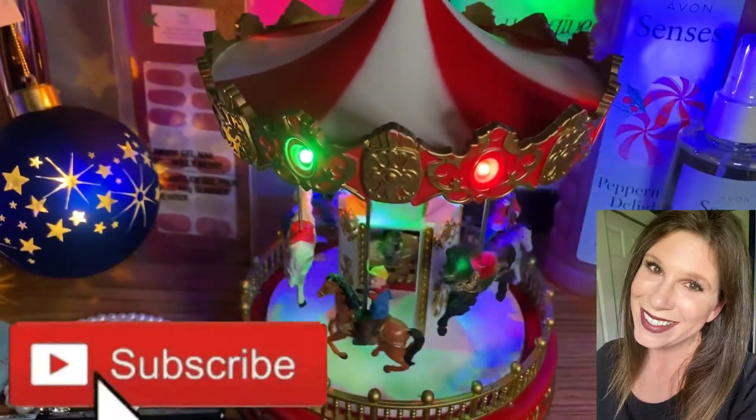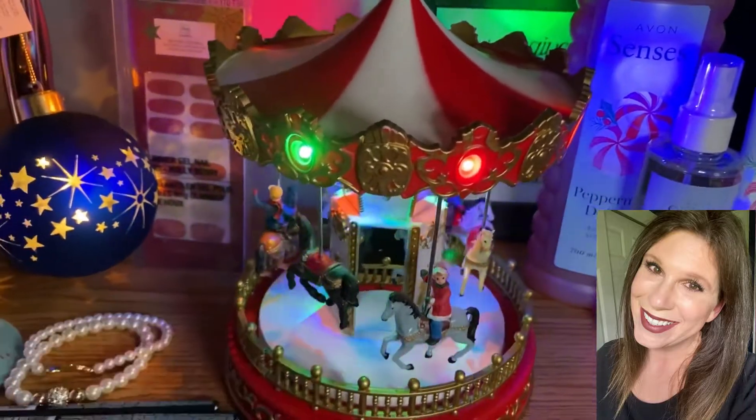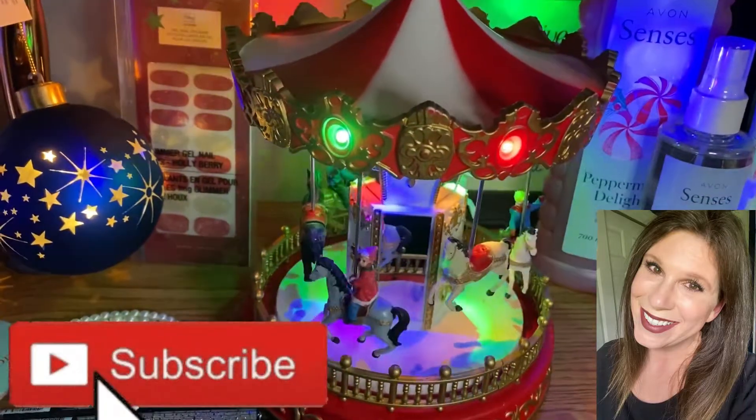This is Whitney Klein. I'm a beauty and business blogger and today I am showcasing a new holiday line that I just got today. I'm so stoked about all this.